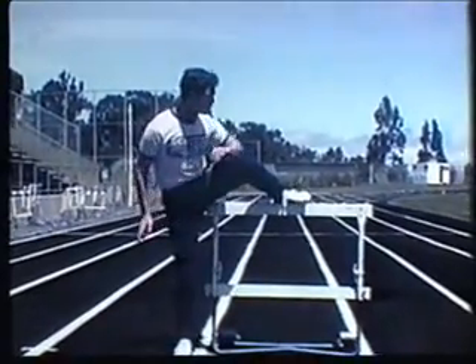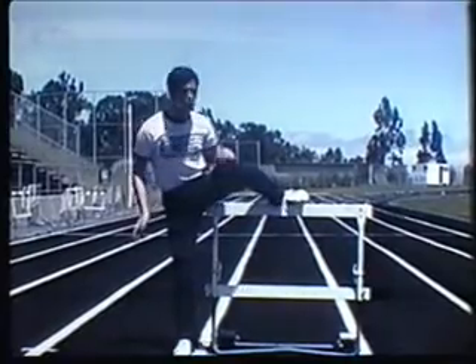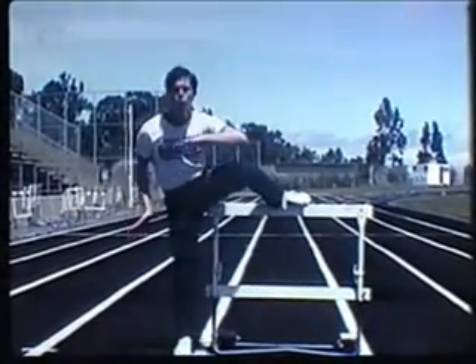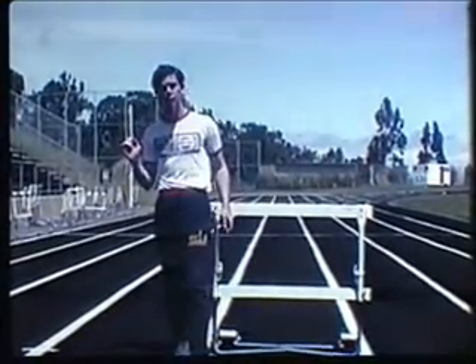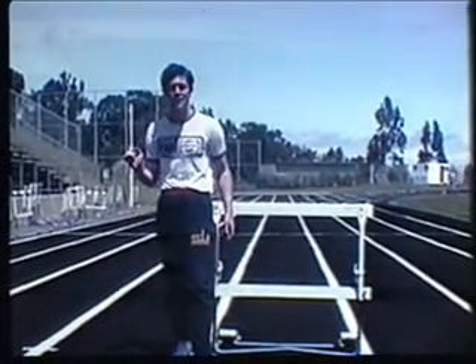After you clear the hurdle, the point is to rotate back to the normal position. Don't slide — rotate like this and punch your foot down. Again, don't extend your foot to gain an extra few inches; that'll just slow you down. Furthermore, it's bad technique.